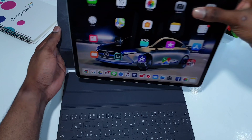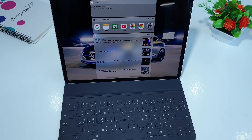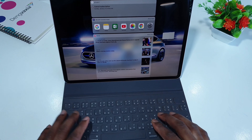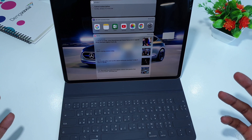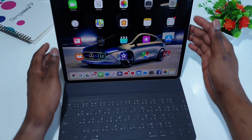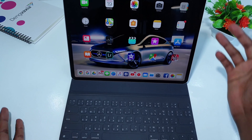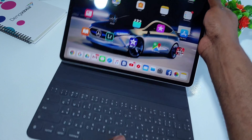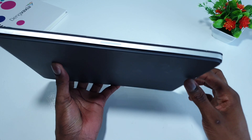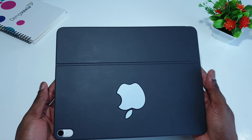It fits well. It is great for typing because the key travel is good, and it also has two viewing angles. It makes the iPad Pro look like a laptop — when you put it just like this, it looks like a very portable laptop.